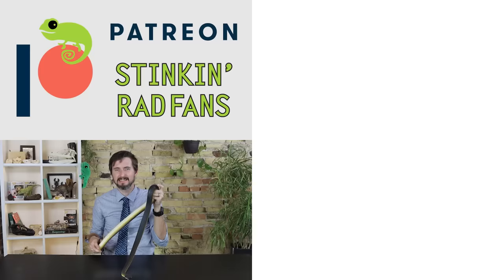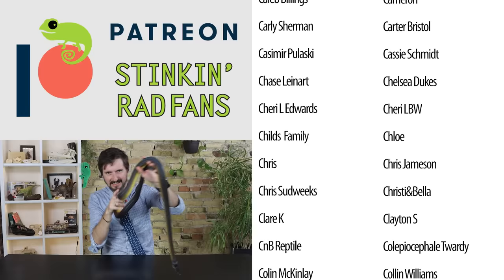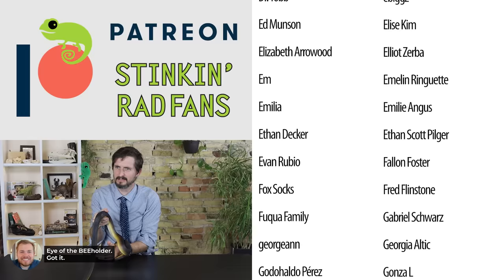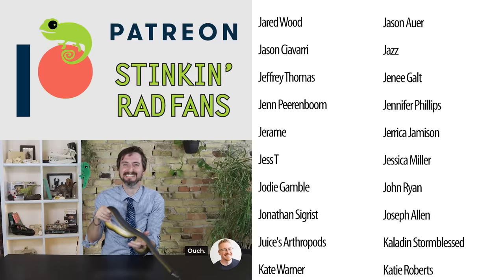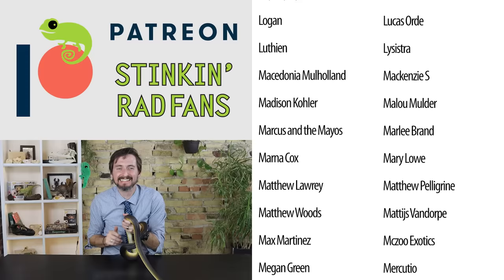Only a person who handles bees would be able to answer that question definitively. Bees? What are we talking about? Beauty. Eye of the bee holder. Got it. Of course. Ouch. It's a good one.